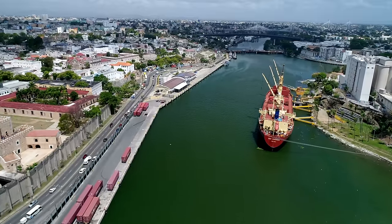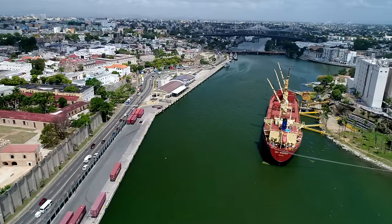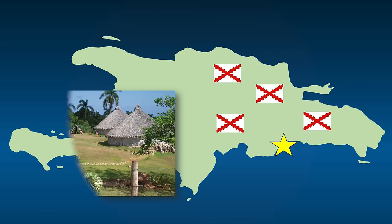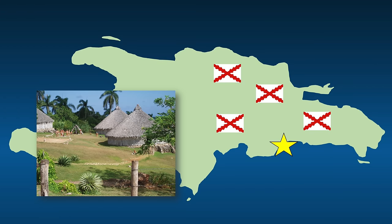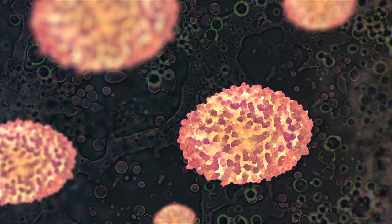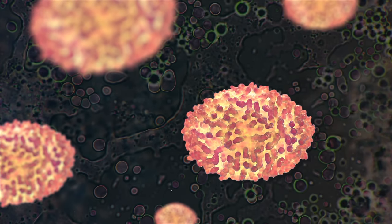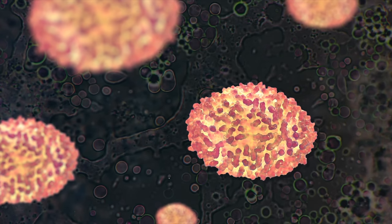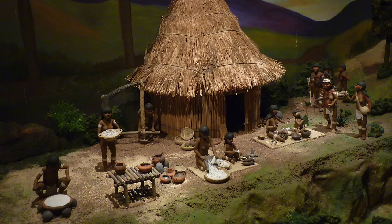Santo Domingo is the oldest continuously inhabited European settlement in the Americas. More and more Spanish came to the island to settle, and the Taino nearly disappeared — not due to warfare, but due to disease. Most experts say so many Taino died due to not having immunity to European diseases. As many as 95% of the Taino population died within the first 100 years after the Spanish first arrived.